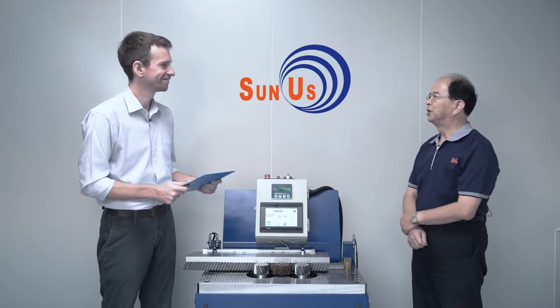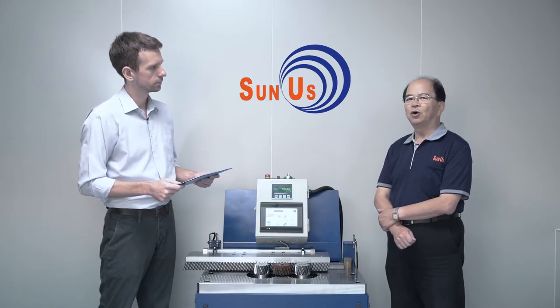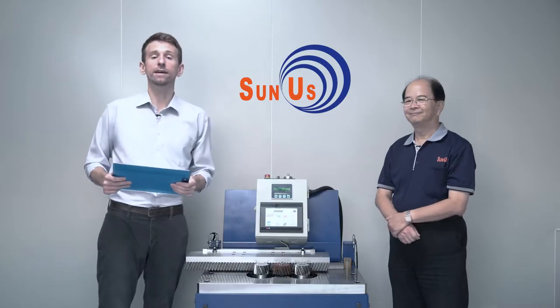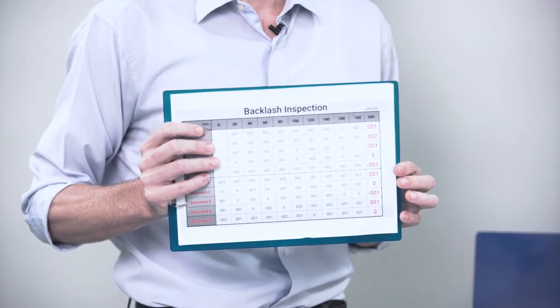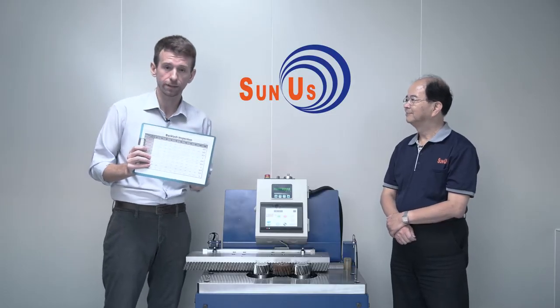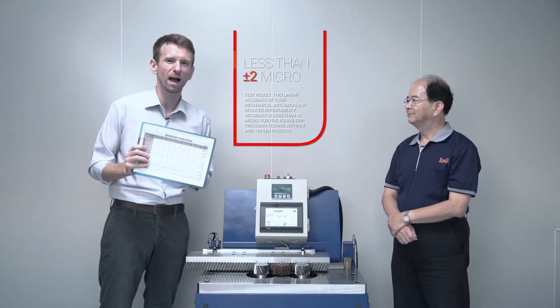Yes, that's true. Actually Sunus is a professional gear reducer manufacturer. We also develop a lot of kinds of anti-backlash gear reducers. A few years ago we invented a special mechanism that can easily adjust backlash to improve the accuracy. All right — improved accuracy through an anti-backlash mechanism, or in this case actually zero backlash. We can see on this inspection sheet, and with this inspection device here, they can measure the positioning accuracy of the gear reducer down to plus or minus two micron.